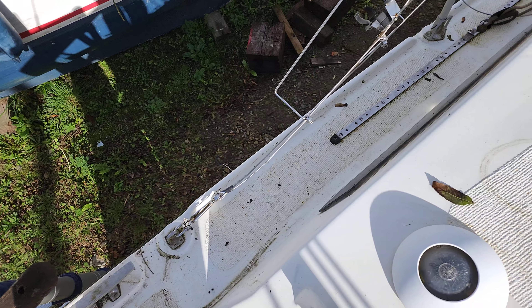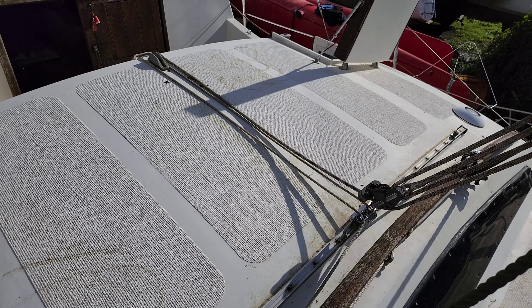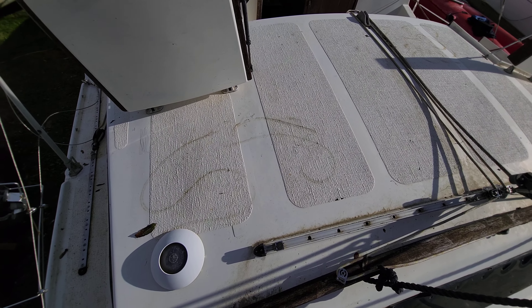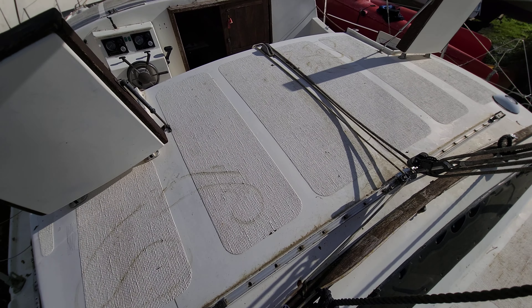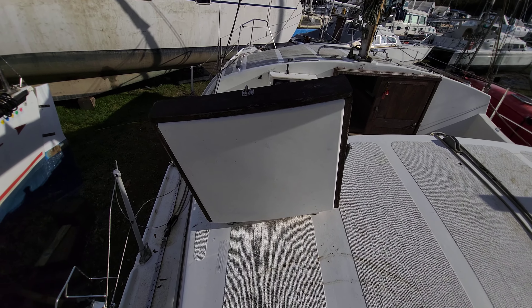We're continuing around to this nice raised coach roof area. Below that is a double cabin and a single cabin, and those are the two companionway hatches to access them.